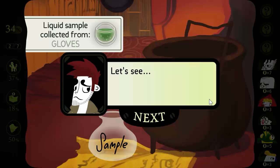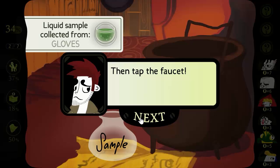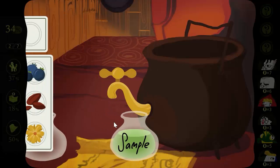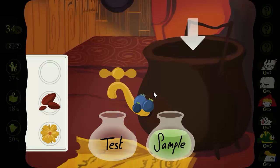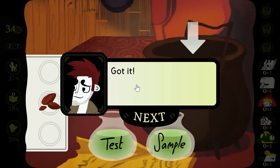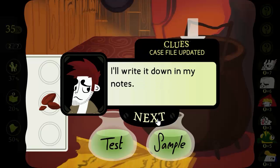First thing we do is put the sample of liquid into the cauldron, then tap the faucet. Now we just have to match the color of that liquid with these ingredients. Now I know what that liquid consists of. I'll write it down in my notes.